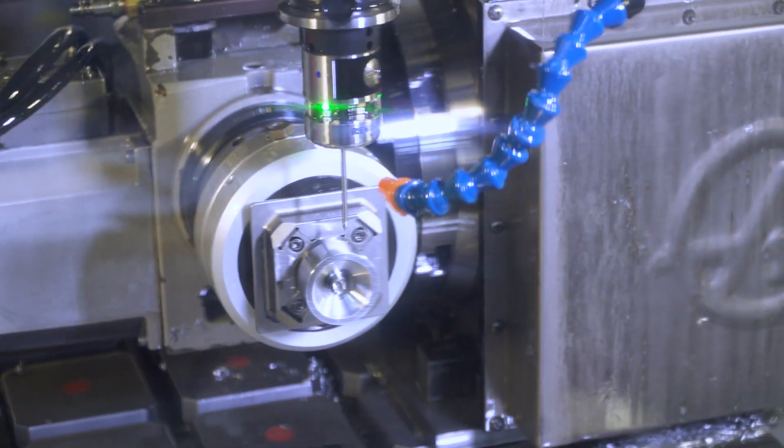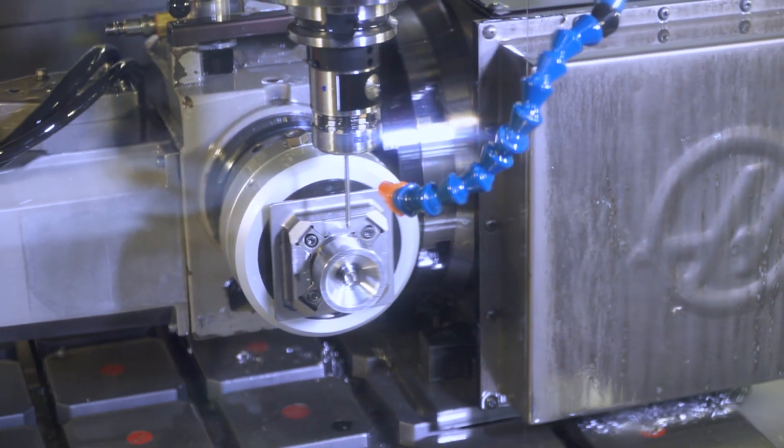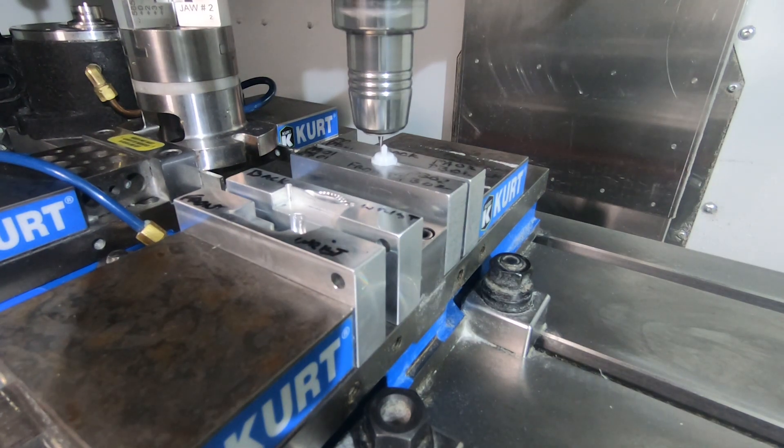We're working in stainless steel, cobalt chrome, titaniums, and exotic materials as well. We also machine a lot of plastics, UHMW plastics, and PEEK plastics.